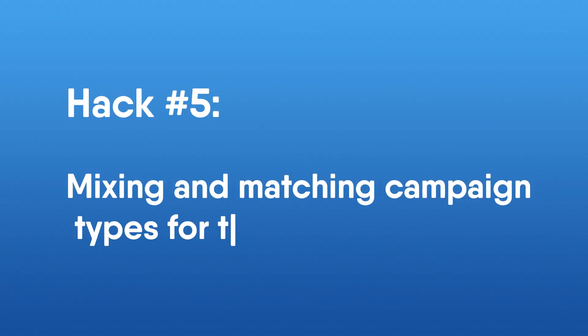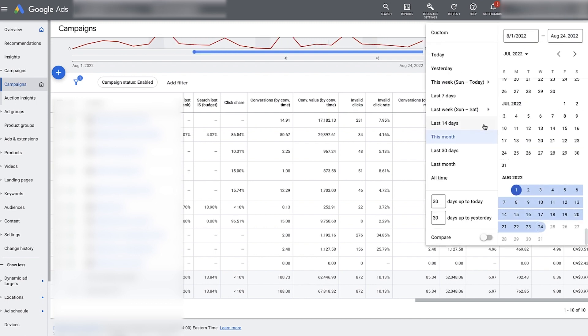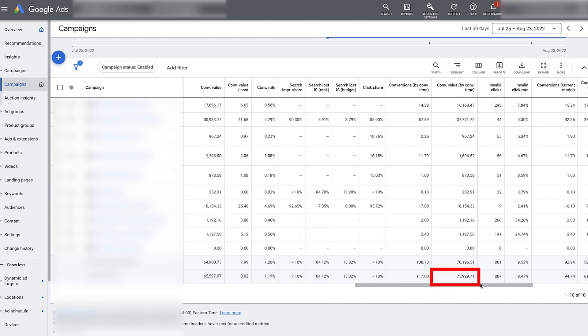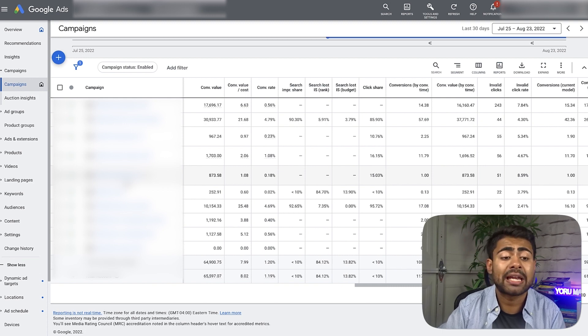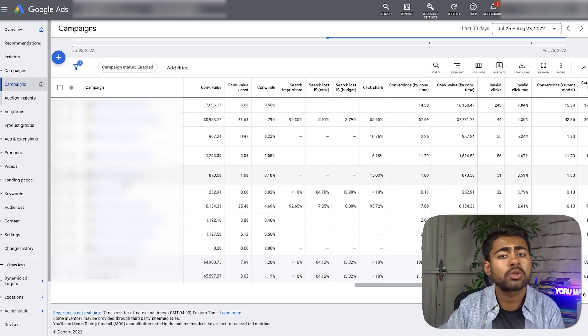The next hack is mixing and matching your campaign types for maximum results. The main reason this ad account is able to do such amazing numbers — a 9.28x ROAS and roughly $75,000 in total revenue in the last 30 days — is because we don't just have shopping campaigns running. We have about 10 different campaigns: some shopping, some dynamic remarketing, some branded search for different countries, others dynamic search campaigns, and we're even adding YouTube campaigns, display, and more.